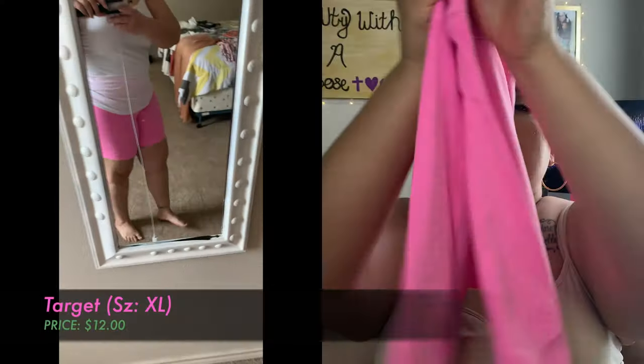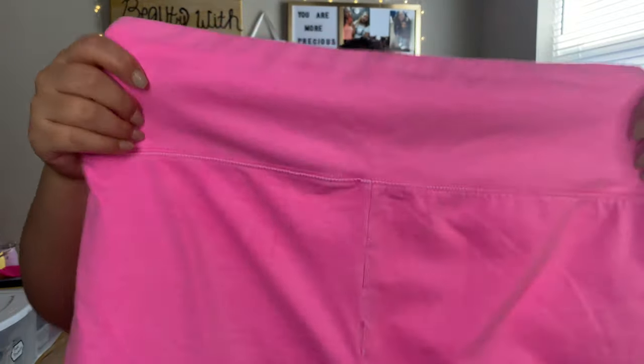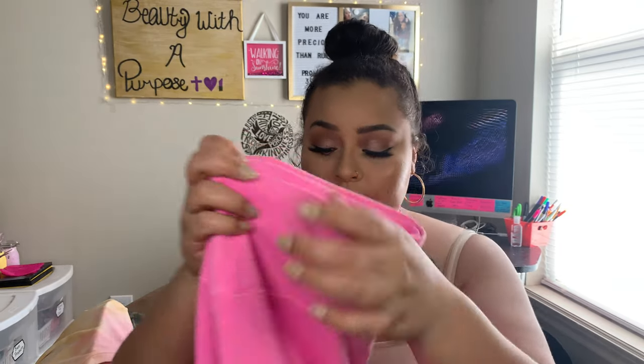The next ones are these hot pink yoga shorts, which I found at Target for $12. Target also has their Target Circle offers and rewards where you can get cash back — 1% for every purchase — and coupons from the Cartwheel offers. I shop at Target all the time for groceries, household supplies, and that's how I got most of my Target clothes.